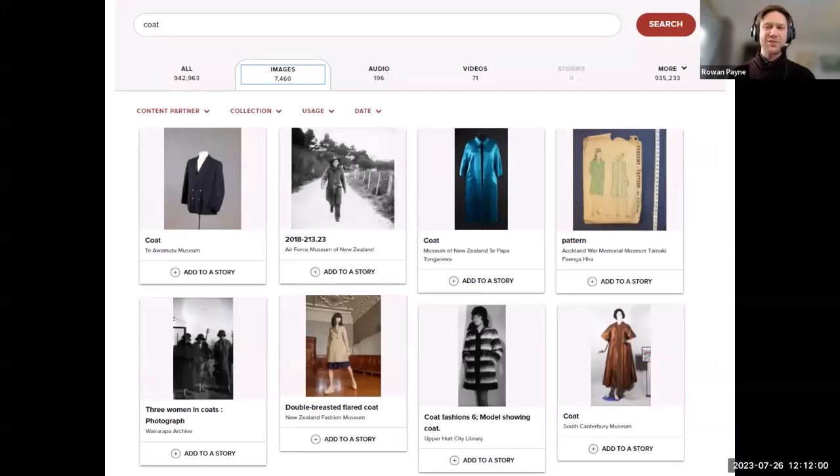A search for the keyword 'coat' brings up links to content from the New Zealand Fashion Museum, Te Awa Mutu Museum, Upper Hutt City Library, and more. An important thing to note is that Digital NZ is not a repository — we don't actually hold the items. Even though we provide a thumbnail representation if one exists, we just point people to the digital collections around the country, so you can click through to content partners' websites.